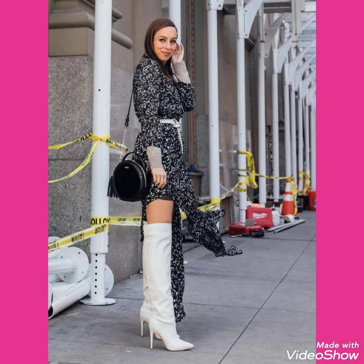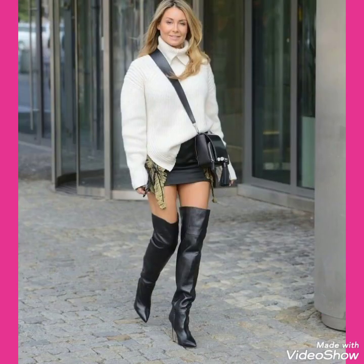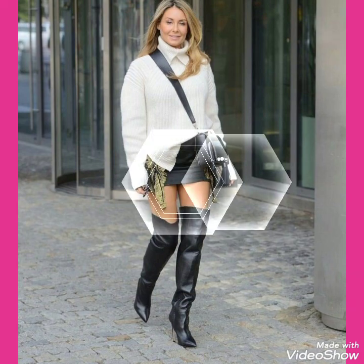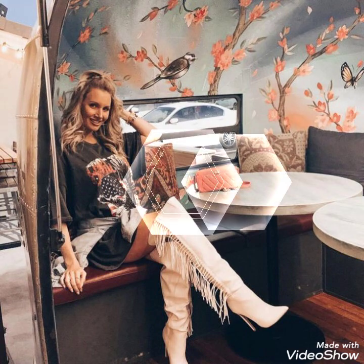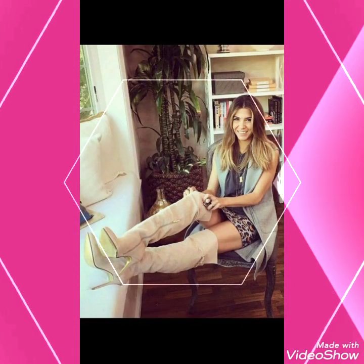I hope you will be enjoying the best condition of health and doing well. I am back again with the most demanding and gorgeous collection of leather high heels long boots for women and girls of 2020. This is a very beautiful, stylish and trendy collection for those ladies who love to wear knee-high heels long boots outfits.